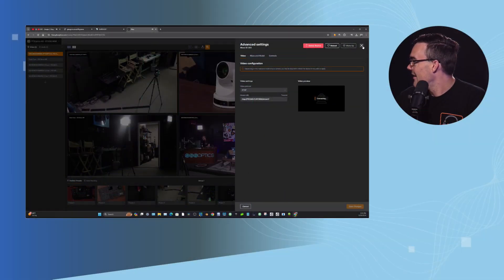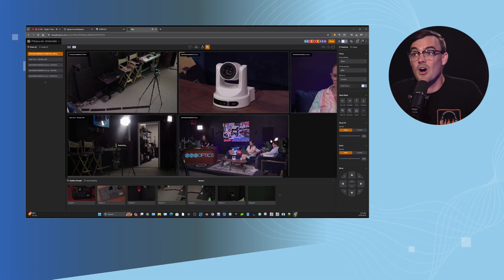Someone asked in the chat if you can use previous Gen 2 cameras in the Hive. 100%. The great thing about PTZOptics cameras in the Hive is it will add auto-tracking and the ability to remotely control these from anywhere in the world — adding features that the cameras have never had before, thanks to the Hive.